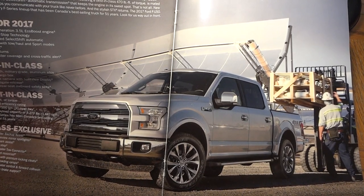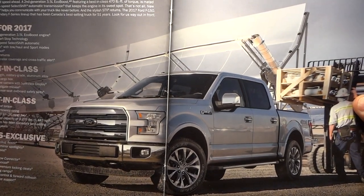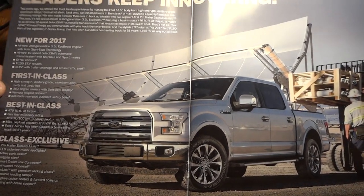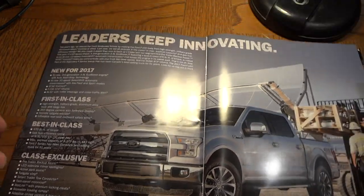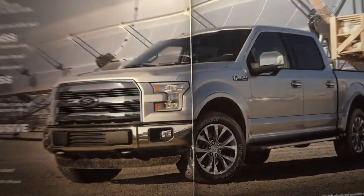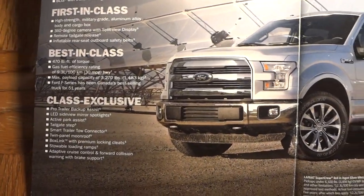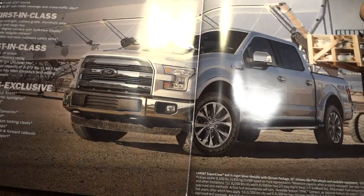Hey guys, we're going to look at the F-150. If you're buying a new one, don't believe all the stuff you're reading in the commercials, because I want to show you that you're not going to really get what they're claiming. It's in the fine print — they're putting little footnotes on the bottom showing what you need in order to get those high ratings.